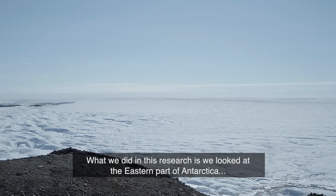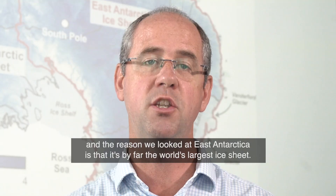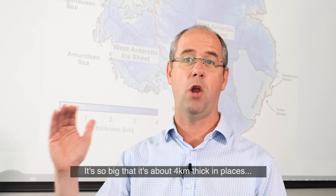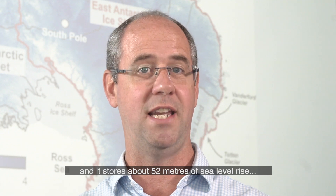What we did in this research is we looked at the eastern part of Antarctica, which is known as the East Antarctic Ice Sheet. The reason we looked at East Antarctica is that it's by far the world's largest ice sheet — a giant of ice that covers most of Antarctica. It's so big that it's about four kilometres thick in places, and it stores about 52 metres of sea level rise.